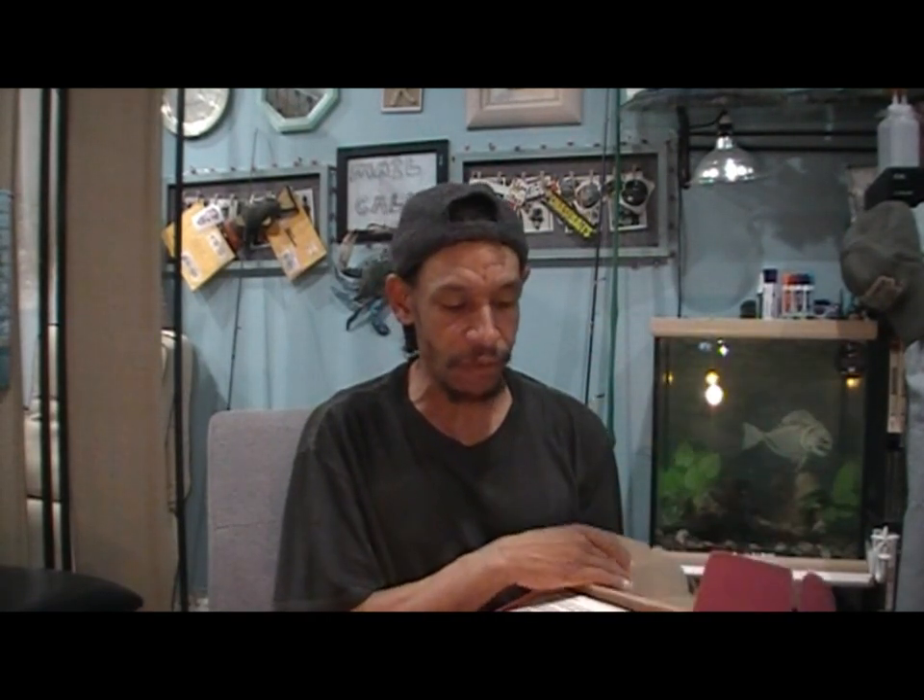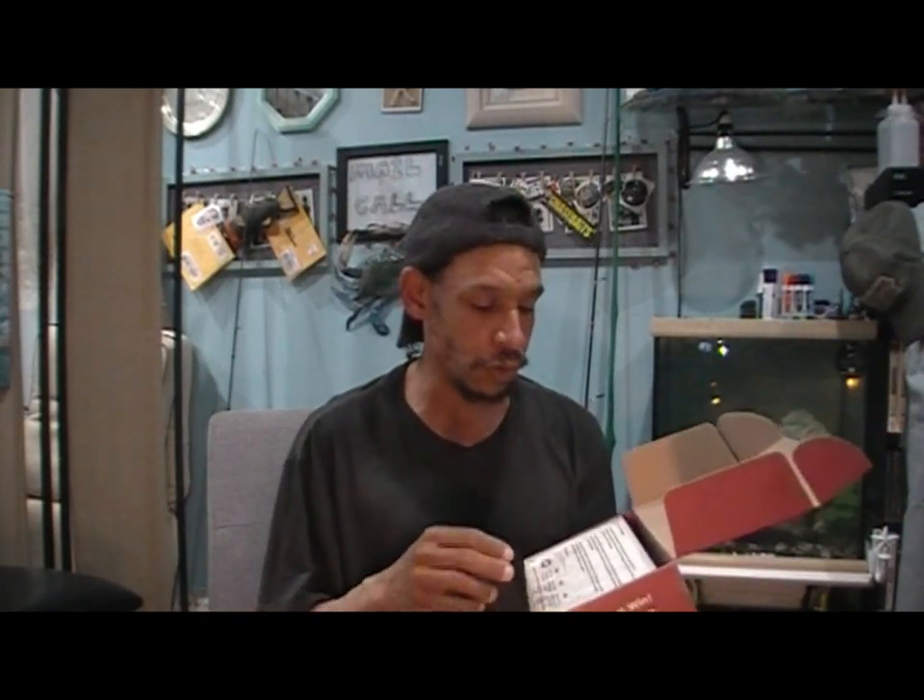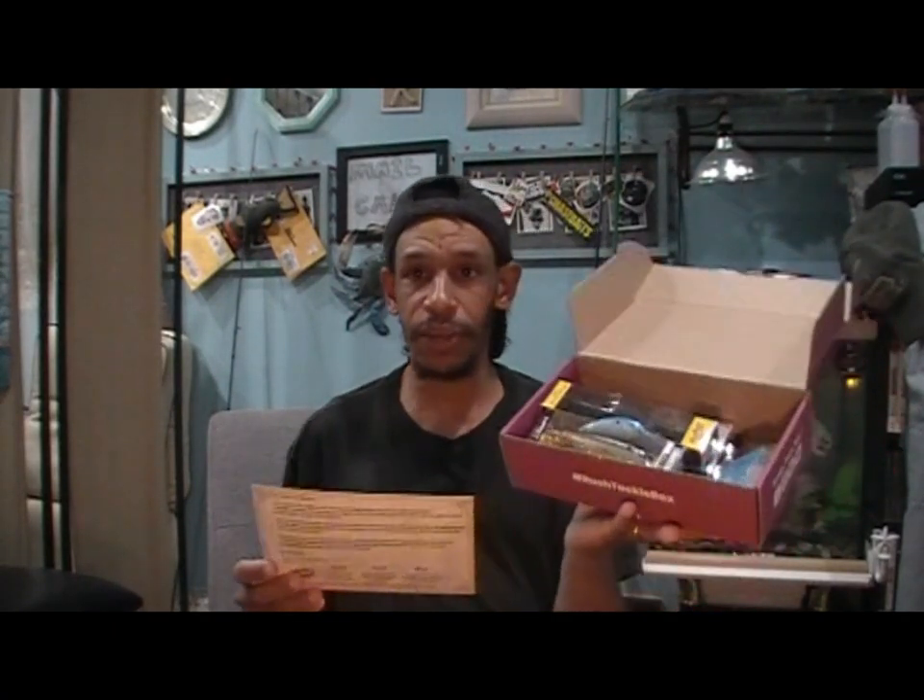If you're interested in what I have to show, I'll leave the link in the description below so you can check out RTB. I also leave the link in every video for Mystery Tackle Box and for my other box, Angler's Haul, which is primarily tools, not so much baits and lures. But nevertheless, RTB came through again.